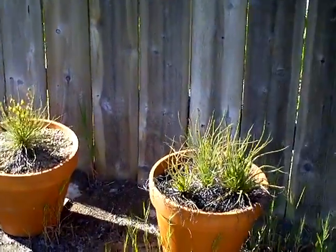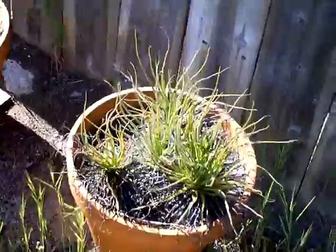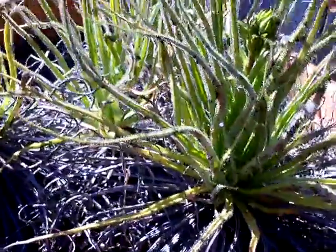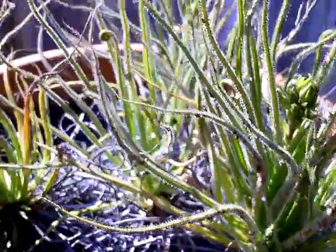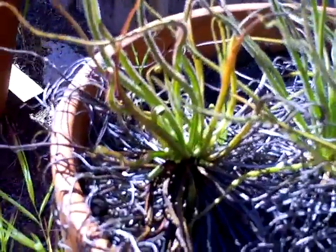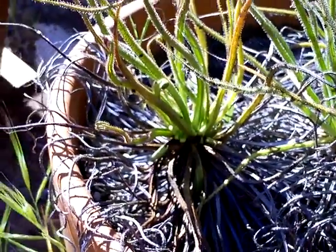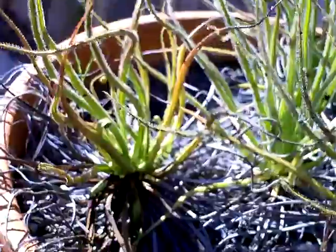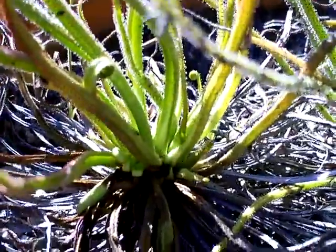We've had some really heavy rains, and it's not been so good for these guys, especially this one right here. I guess I was keeping it a little too wet beforehand. This is what a dewy pine looks like when it's rotting.